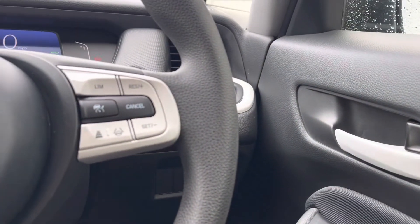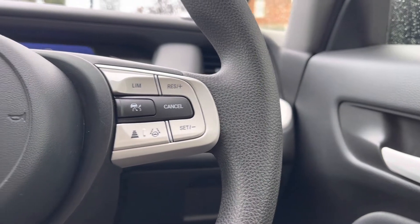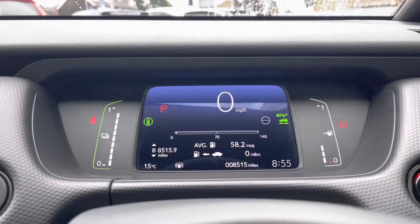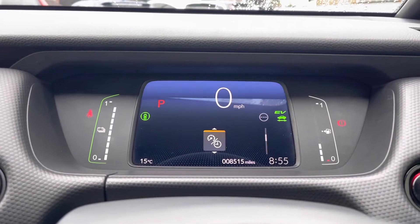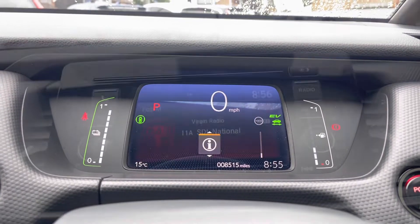As it is an advanced model it does come with your adaptive cruise control and intelligence speed limiter functions just to the right of your steering wheel. This can anticipate all your surroundings and keep you safe on any journey. And of course you do have all your audio controls to the left along with your central controls to navigate around your digital cockpit screen, where you can display plenty of vital car information including music, mileage, or fuel consumption.